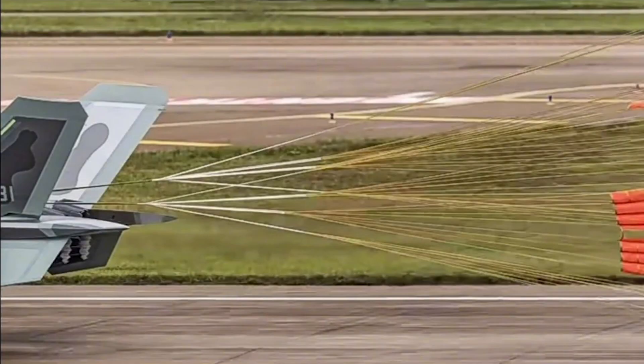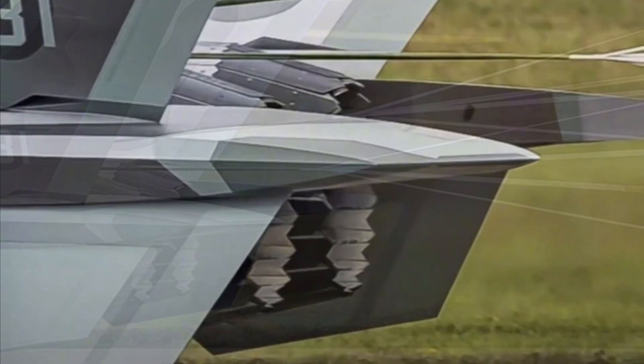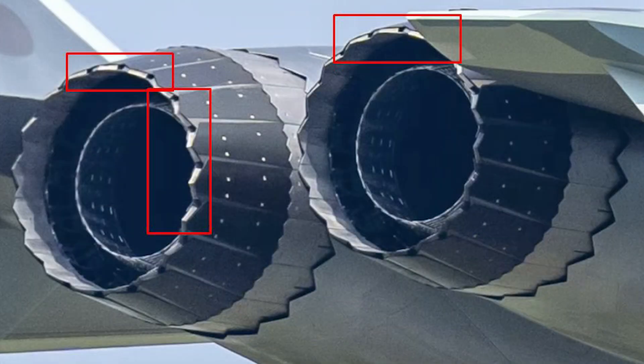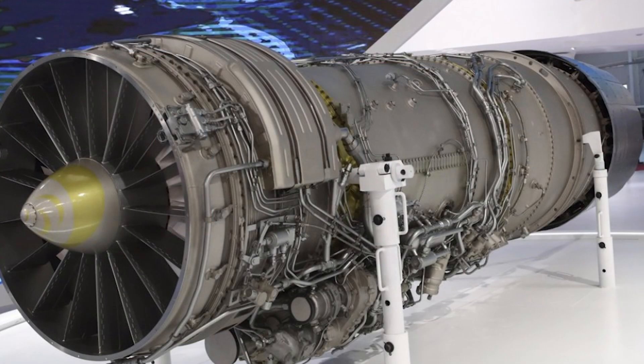A new photo showing the latest J-20 fighter engine has surfaced online recently. It depicts a J-20 taxiing on a runway with a pair of the latest WS-15 turbofan engines installed. The J-20 has its drogue parachute deployed. The WS-15 engines have unique serrated exhaust tips, which most analysts believe is to reduce radar wave reflection strength and enhance the stealth capability of the J-20 fighter.